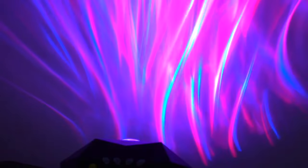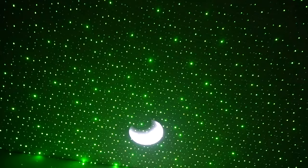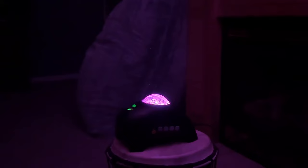The Star Projector brings to life 33 captivating light effects in a beautiful array of four colors. You can customize your experience with ease using the included remote controller, which grants you precise control over the starry spectacle.